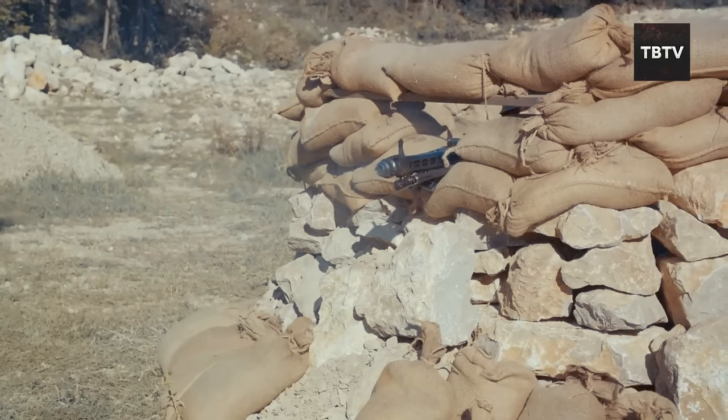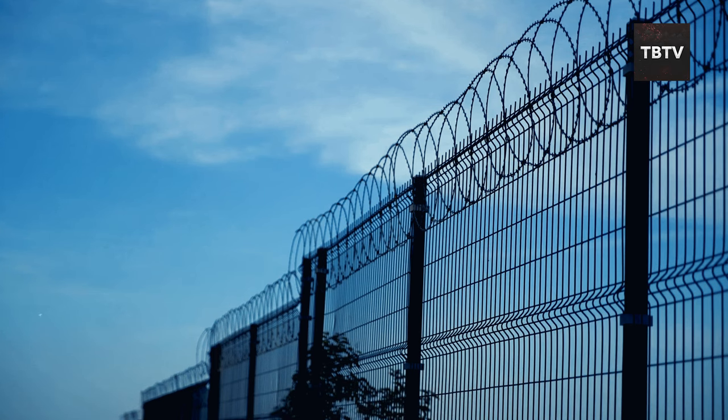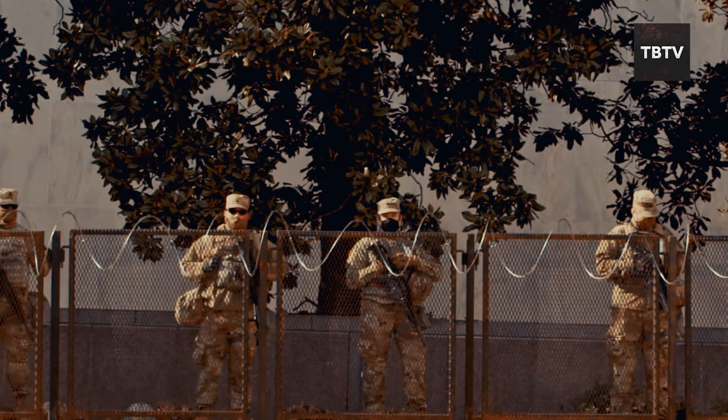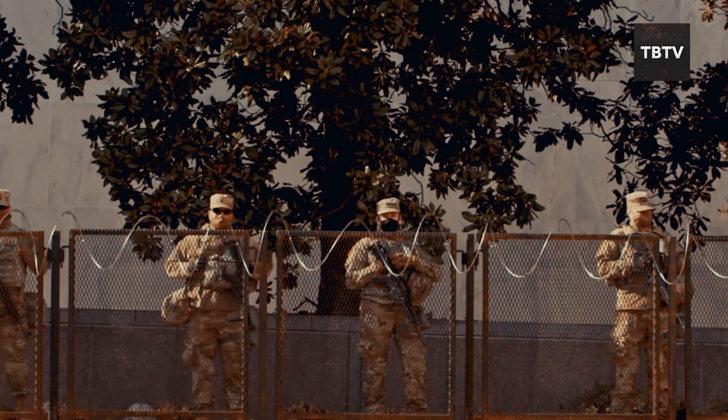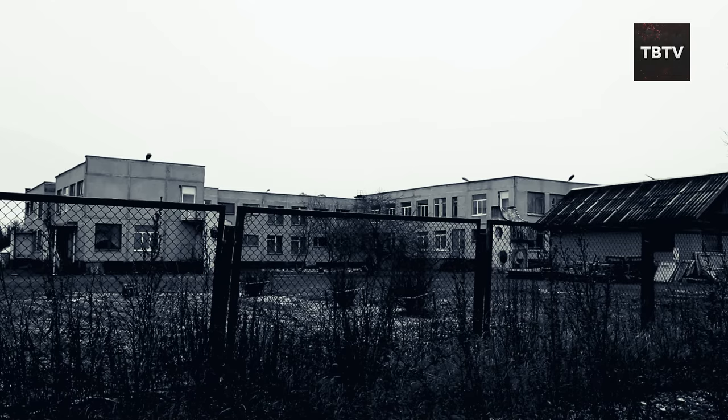Remember, the goal isn't to turn your home into an impenetrable bunker — it's about creating layers of defense that buy you time. You want to make it difficult for intruders, not challenge them to a siege. Imagine your house as an onion: you want multiple layers of protection, so if someone breaks through one layer, they're met with another.